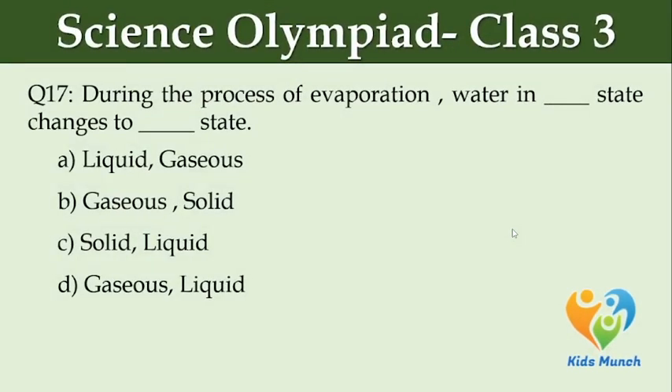During the process of evaporation, water in dash state changes to dash state. Option A: liquid, gaseous. Option B: gaseous, solid. Option C: solid, liquid. Option D: gaseous, liquid.